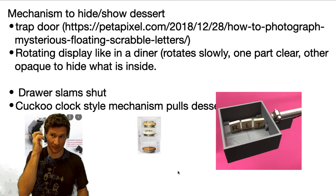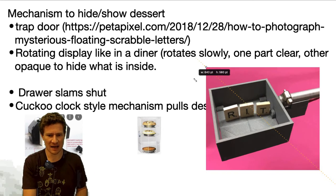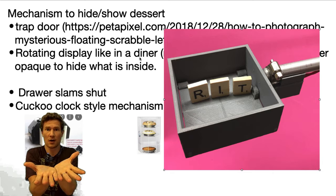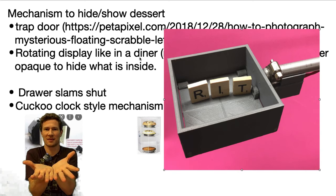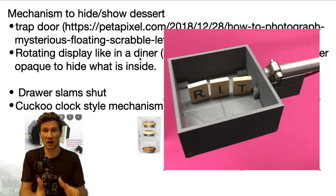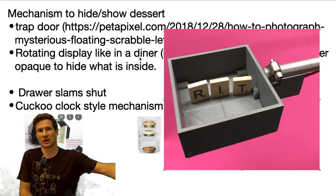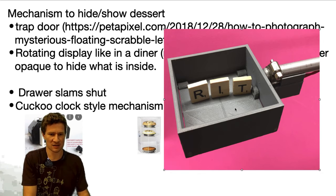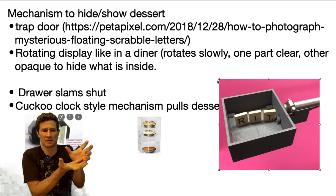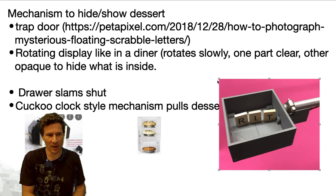I kept thinking about different mechanisms and I thought about a trap door and I found this one — there's a link there. The idea of having the dessert sitting on top of a trap door while waiting, and then when the time ends, the dessert just falls down into a container — maybe a little drawer we could pull out, making it easy to reach in and get the dessert. The other option is a drawer mechanism where the dessert is shown and some mechanism pulls a drawer in and hides it that way.